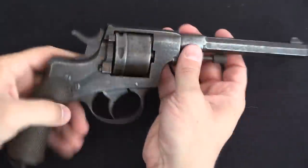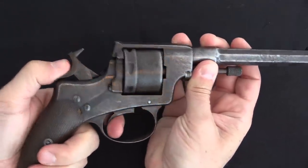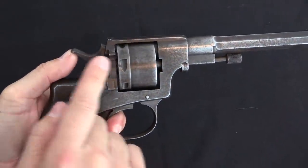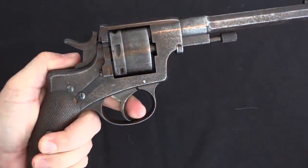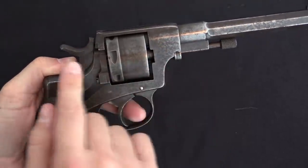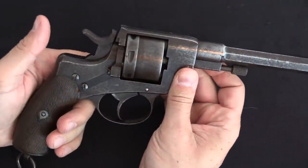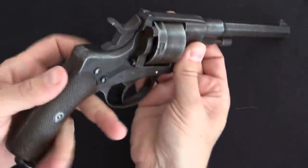These are double-action guns, so you can fire them by pulling the trigger, or you can manually cock the hammer first. Note that they have a rebounding hammer. So when I hold the trigger down, the hammer goes all the way flush and the firing pin is going to poke through and fire the cartridge. When I release the trigger, the hammer will bounce back just a little bit — and that's just enough to keep the firing pin clear of any primer, so that you can have the hammer down over a loaded chamber safely. This is something that was being developed around this time, and in fact some of the early Belgian Nagant revolvers did not have this feature, but the 1884 Luxembourg contract does.